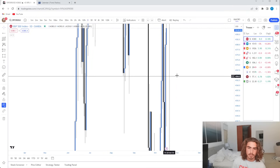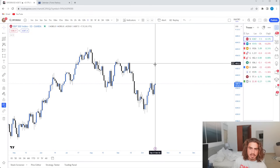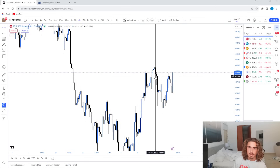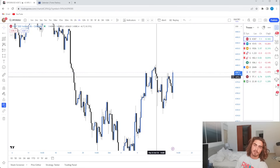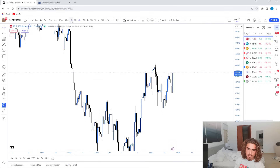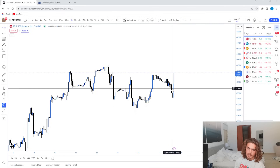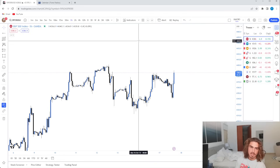So we'll go over daily bias. On the daily we were bullish. On the four hour, however, even though we were bullish, I was feeling bearish due to the fact that we swept out these highs. And then on the hourly, we broke structure to the downside, made this big fair value gap within here. And this is essentially what I was kind of trying to take my shorts off of at the very beginning.